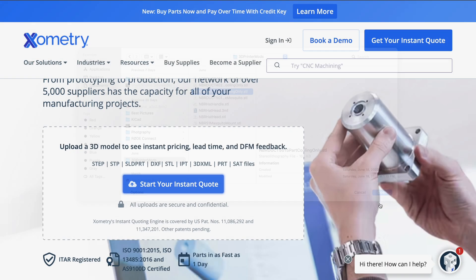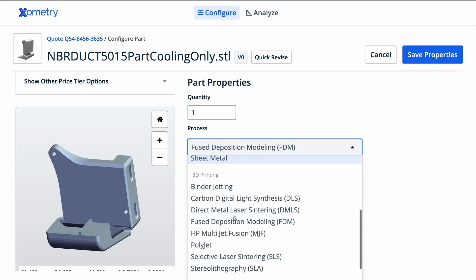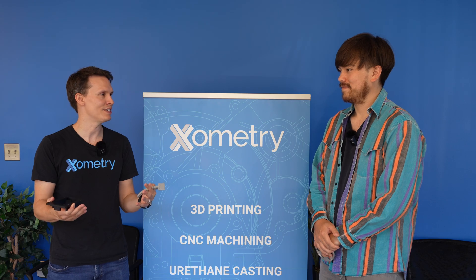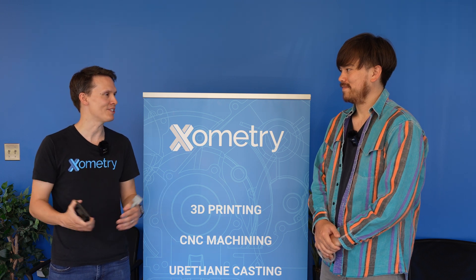Xometry is a digital manufacturing marketplace. We have a platform that allows you to go online, upload 3D files, get instant pricing, and we actually offer over eight different additive manufacturing technologies, as well as a slew of different tech from CNC machining, injection molding, urethane casting, die casting, you name it. We're connected to over 5,000 capable manufacturers, so what we're going to see today is just a little bit of what Xometry draws from a manufacturing scale standpoint.